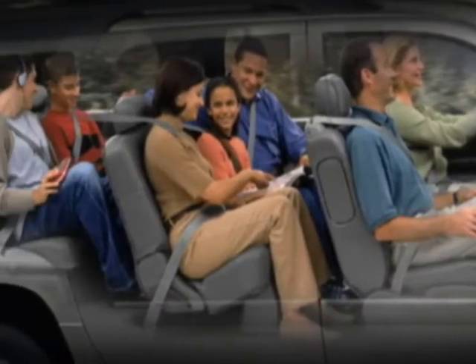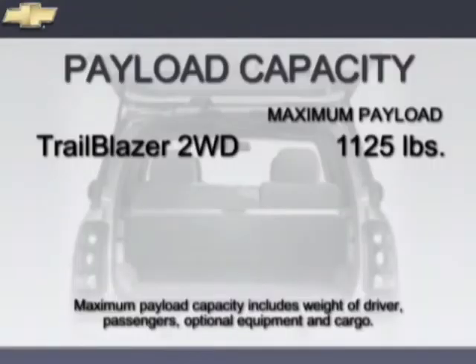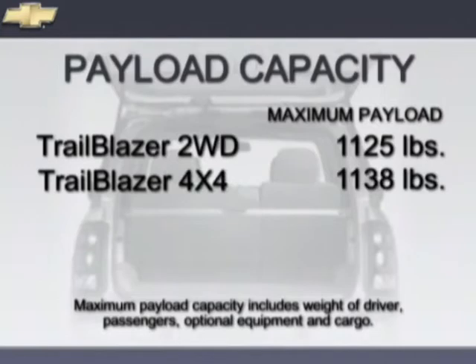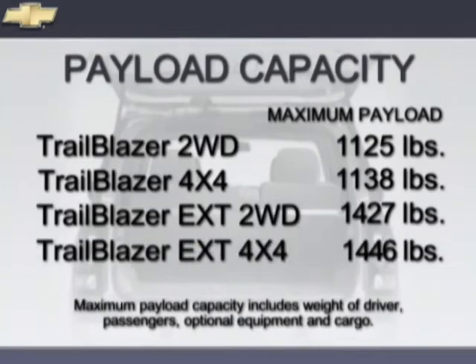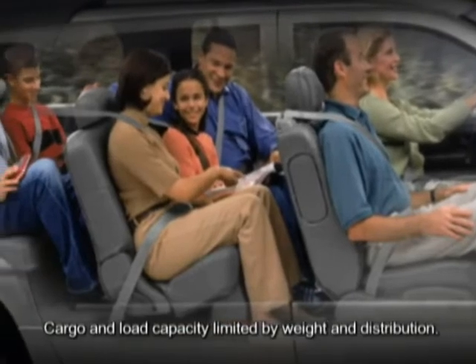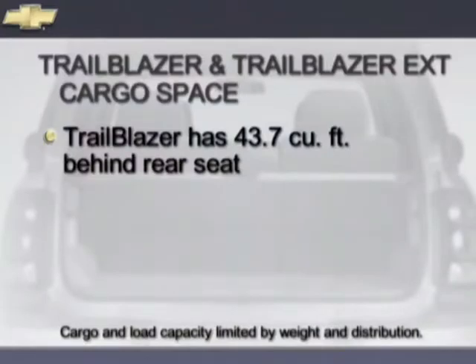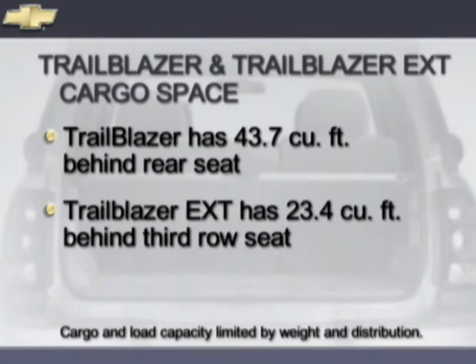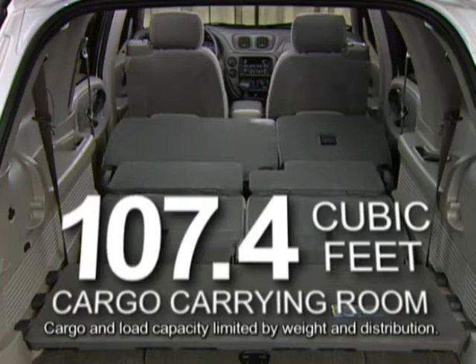Trailblazer 2-wheel drive models can haul up to 1,125 pounds, and 4x4 models up to 1,138 pounds. 2-wheel drive Trailblazer EXT models have a payload capacity of 1,427 pounds and 4x4 models 1,446 pounds. There's 43.7 cubic feet of cargo room behind the rear seat on Trailblazer and 23.4 cubic feet behind the third seat on Trailblazer EXT. Trailblazer has 80.1 cubic feet of maximum volume with the second row seats folded down, and Trailblazer EXT has 107.4 cubic feet with the second and third row seats folded flat into the load floor.